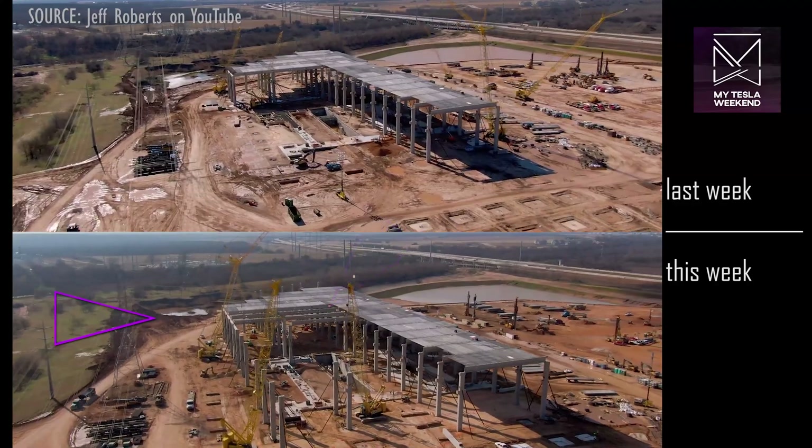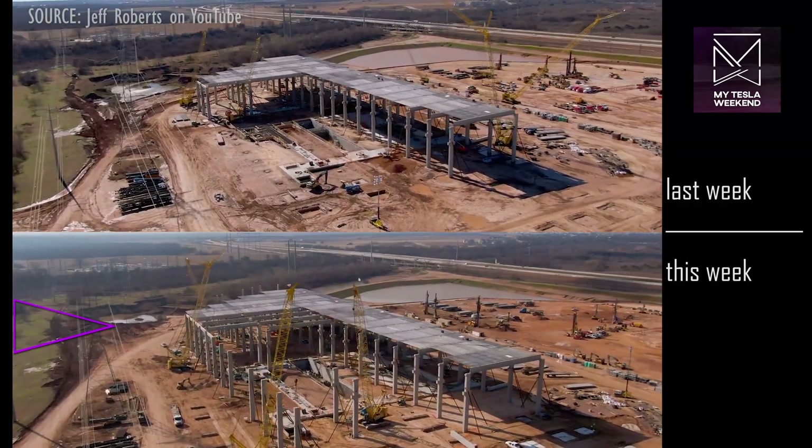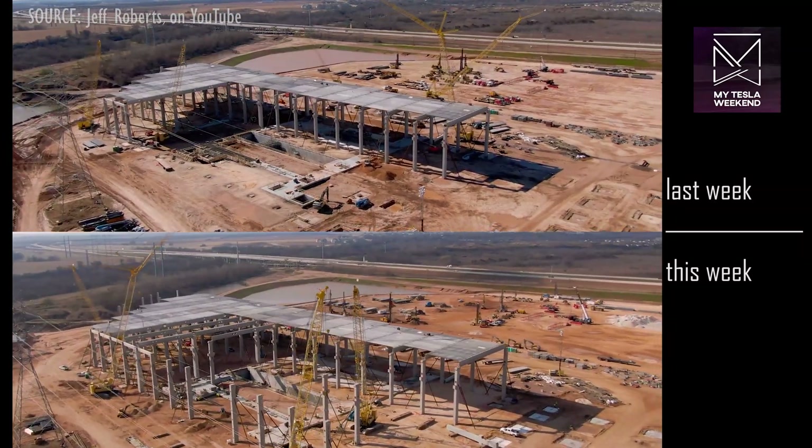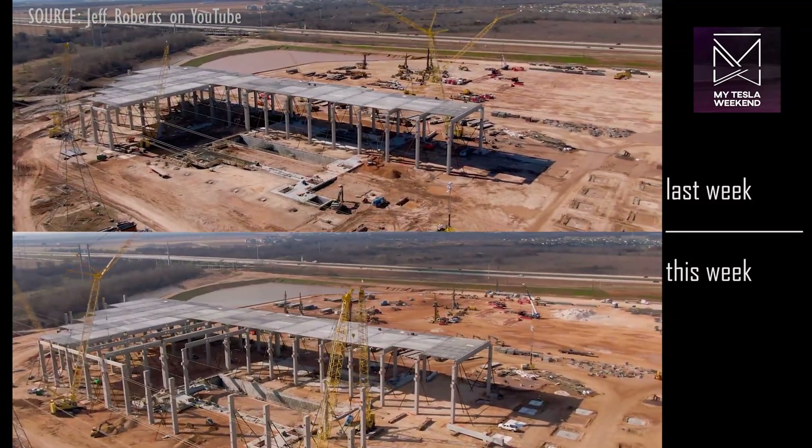At this corner, we can see some earthworks expanding south toward the river, which may be used as an additional stormwater retention pond, based on its sloped shape.